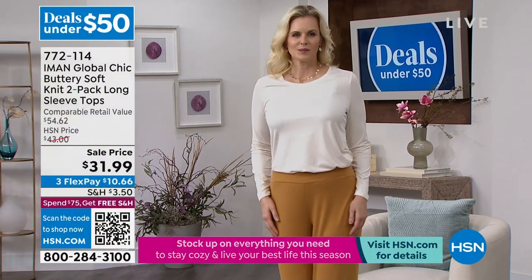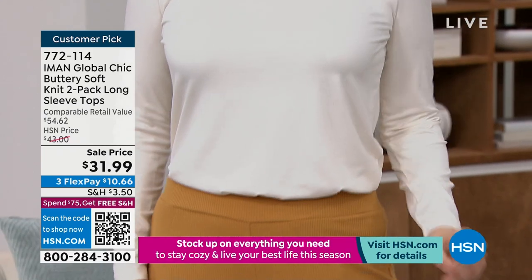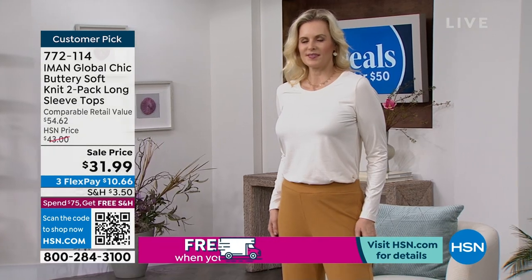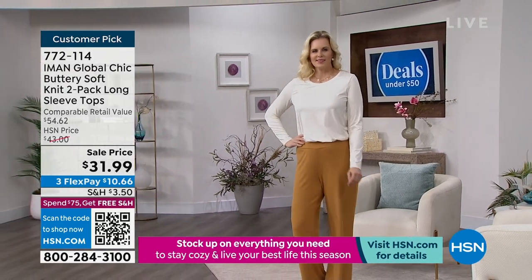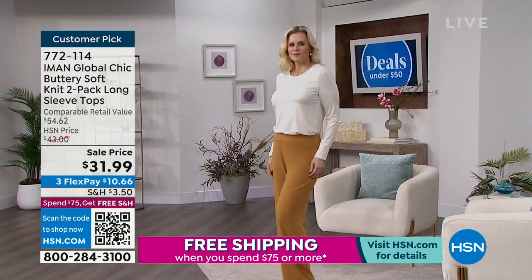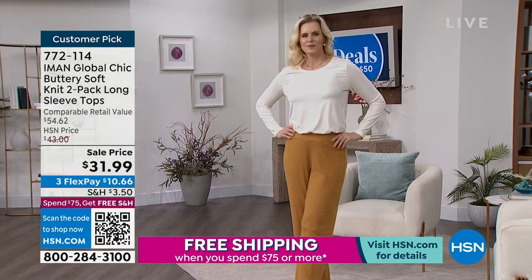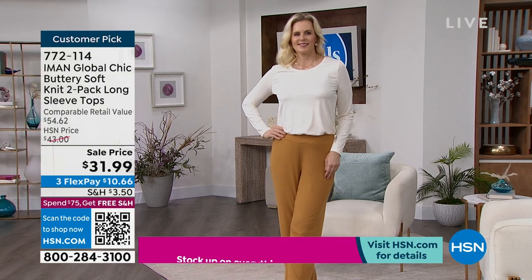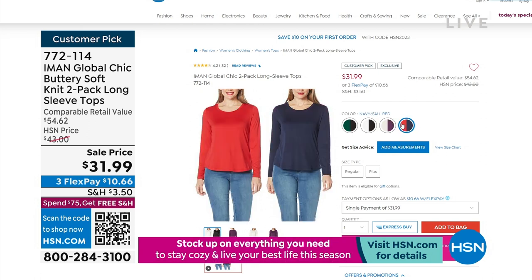Also coming up — if you're looking for those everyday must-have pieces, Iman is bringing her buttery soft knit two-pack of long-sleeve tops. You are getting two for $31.99 — a great value. These are a super soft, kind of blousy stretchy jersey knit, really really comfortable. They are 27 and a half inches long in the back, 25 and a half inches in the front, so it's a little bit of a high-low. Machine wash tumble dry, extra small through 5X available. That's the natural, which comes with an eggplant color top. We have black and white, black and green, and navy and red. That's coming up later in the hour — originally $43 for two, now dropped down to $31.99.